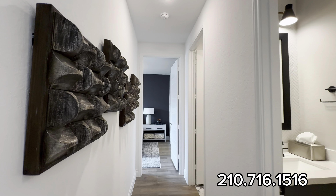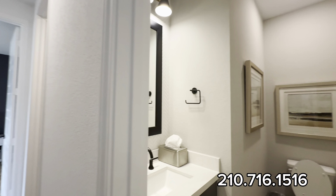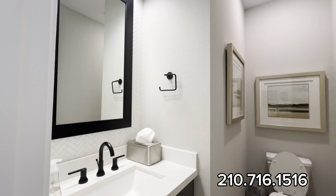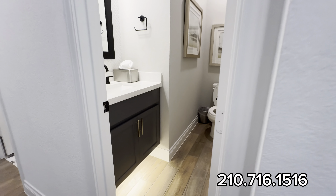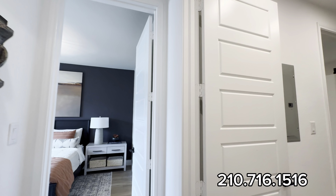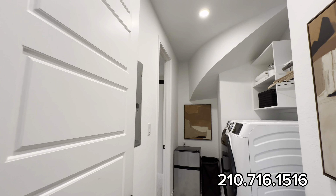Over here you have one bedroom and a powder bath right as soon as you walk in, with nice accent mirrors and floating sinks. Eight-foot doorways throughout the entire house — very nice.